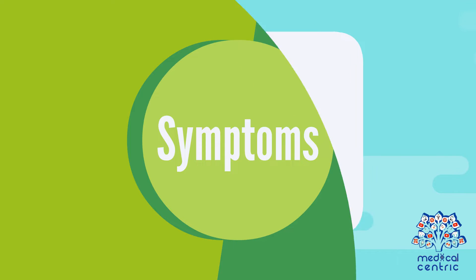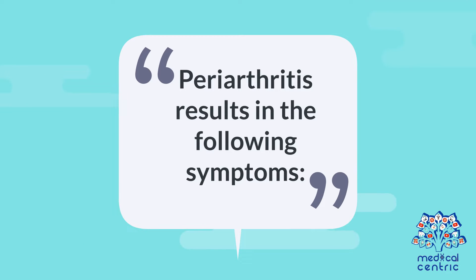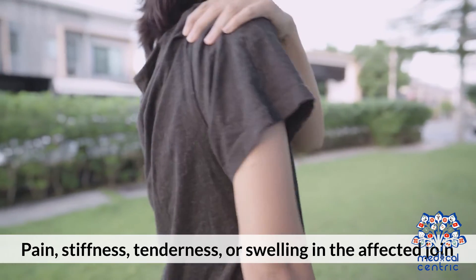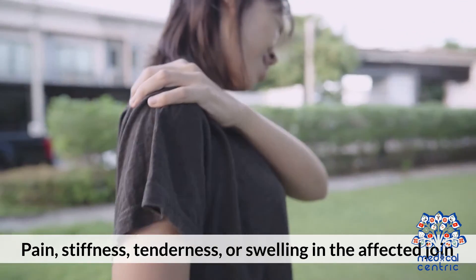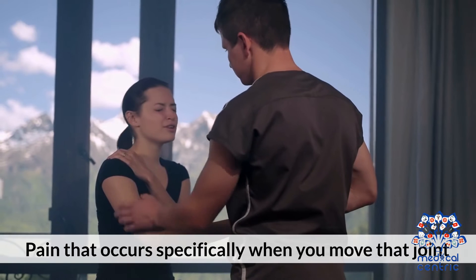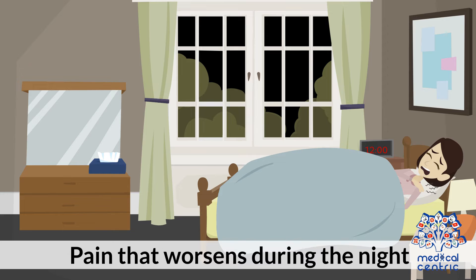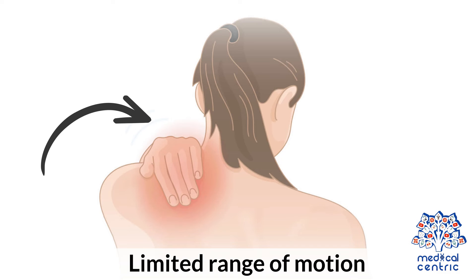Periarthritis results in the following symptoms. Number 1: pain, stiffness, tenderness, or swelling in the affected joint. Number 2: pain that occurs specifically when you move that joint. Number 3: pain that worsens during the night. Number 4: limited range of motion.